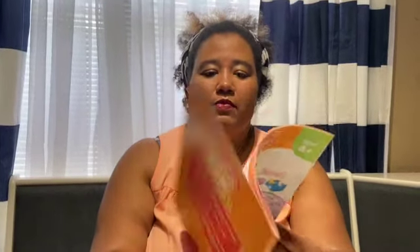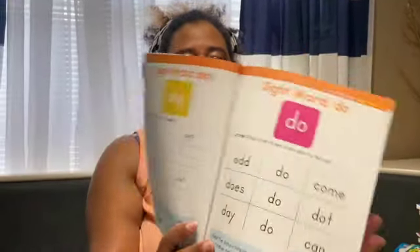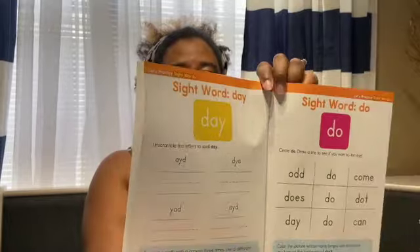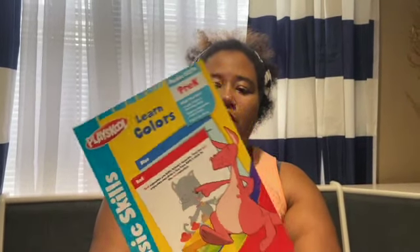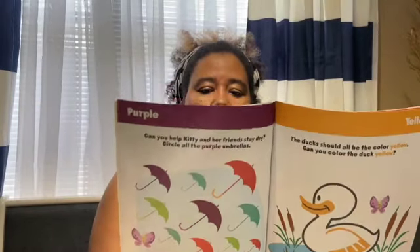We got a sight words book from Dollar Tree. She can trace at the beginning, but she can do sight words. I like this because she has to actually write the word, and that gives her writing practice as well. We also have a colors workbook — she actually knows all her colors, but it's something cute for her to do while I work with one of her sisters. She can have a little activity, and it was a dollar.